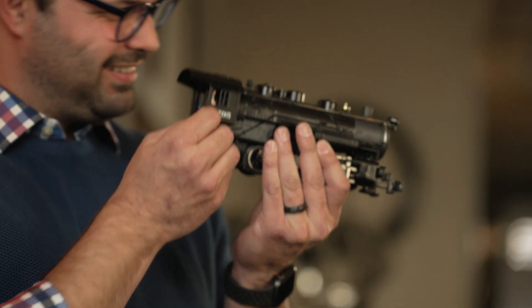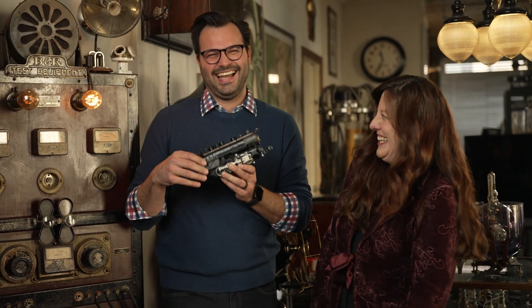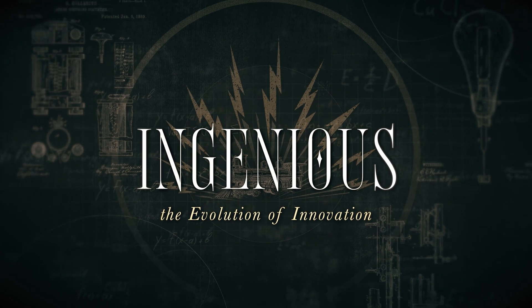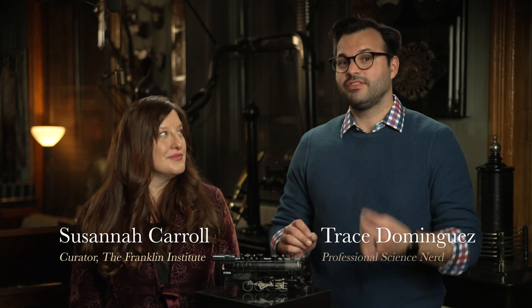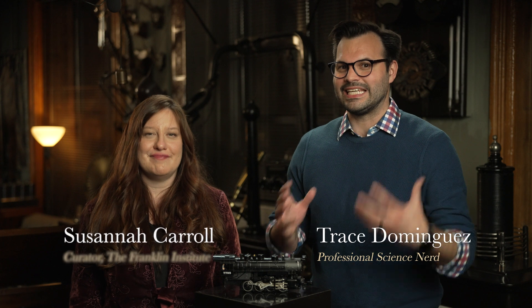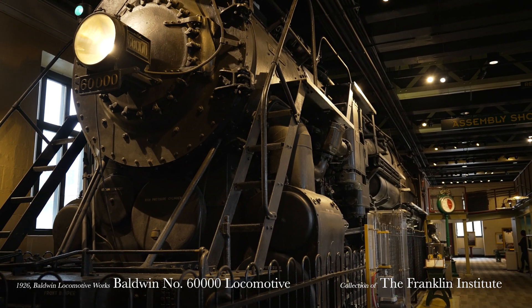Plus, there are these little guys in there — that is the conductor. Possibly the most important development of the Industrial Revolution is the steam engine. It facilitated major advancements in the fields of mining and manufacturing, agriculture, and transportation. In fact, one of the most iconic artifacts at the Franklin Institute is our full-size Baldwin 60,000 locomotive train.